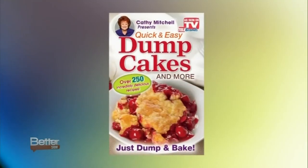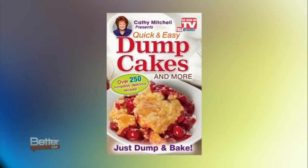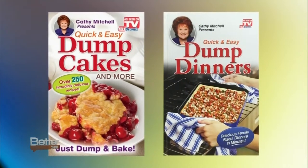Finding time for a home-cooked meal might seem impossible, but our next guest says that with dump cooking, you are minutes away from an easy dish that anybody can make. I am here with the lovely Kathy Mitchell. She's the author of Dump Cakes and Dump Dinners, and we're going to make a couple of dinners together. Welcome, Kathy. Good to be here.